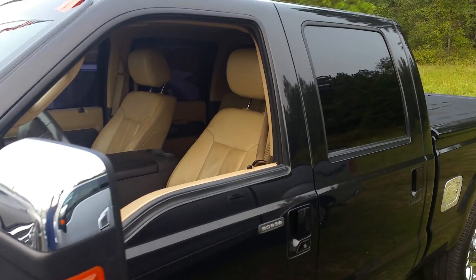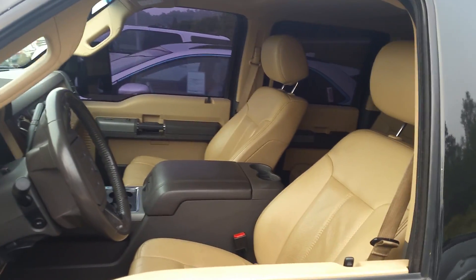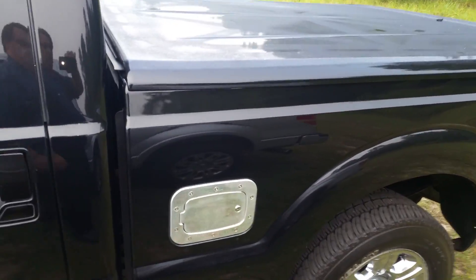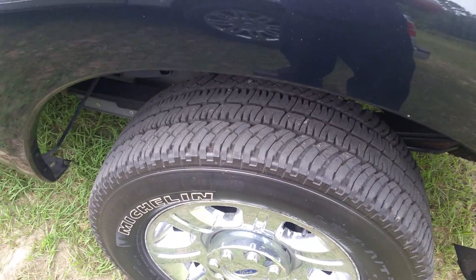You can see the windows are all really tinted out on here. It's tinting — you have a full tonneau cover on the back, locking for the fuel box on there. And the tires are in amazing condition.